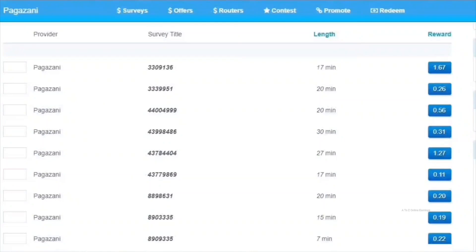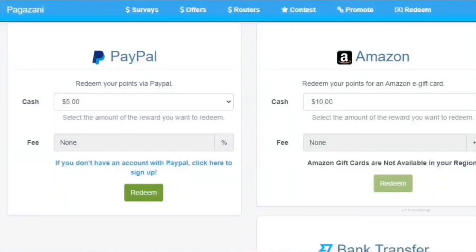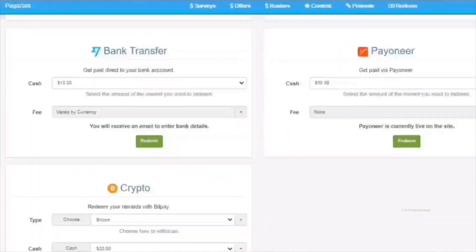Pagazani offers access to lots of surveys and tasks, and the platform offers better rewards compared to many other platforms. You can cash out your earnings as cash through PayPal, bank transfer, or Payoneer. The minimum threshold for cash withdrawal is $5 for PayPal, $10 for a bank transfer, and $50 for Payoneer.